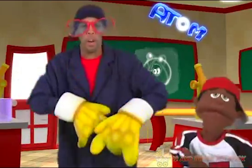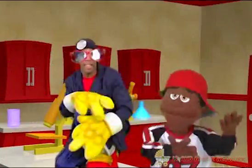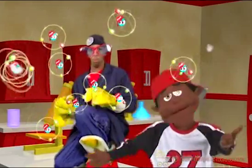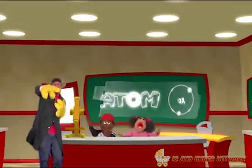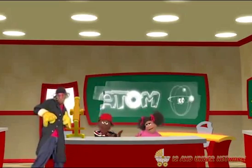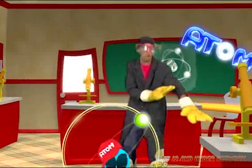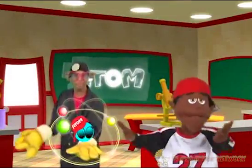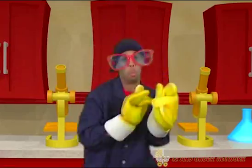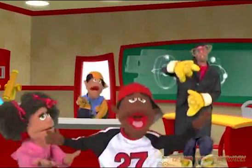Atoms are really important things. There's atoms in water, fire, air. Basically, atoms are everywhere. We came here to talk about atoms — I'm gonna teach you what you need. Atoms, atoms are everywhere.